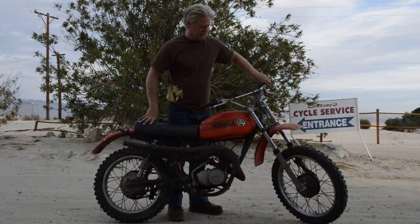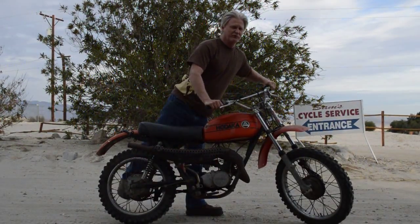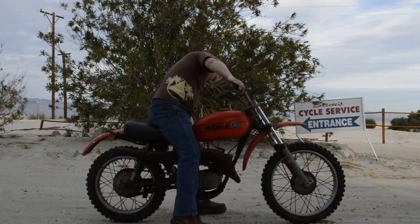It needs a lot of restoration as far as cosmetics go, but we just rebuilt the carburetor on it, flushed out the gas tank, and got it running.